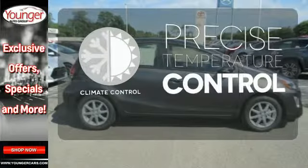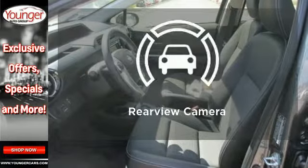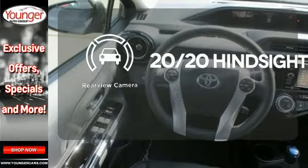Select the perfect temperature with the climate control. Never feel lost again with the navigation system. See objects previously out of sight with the rear view camera.